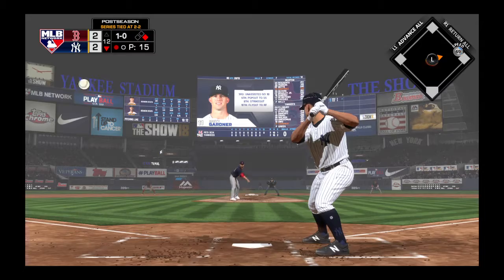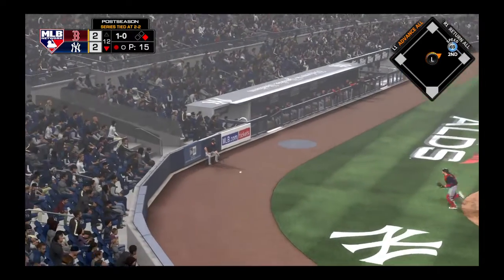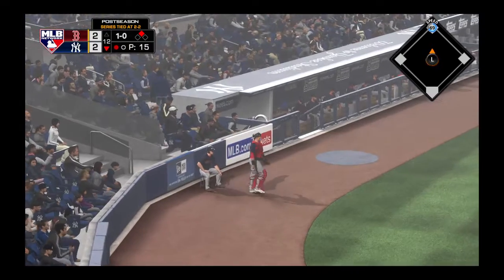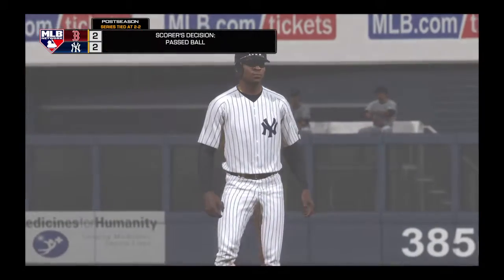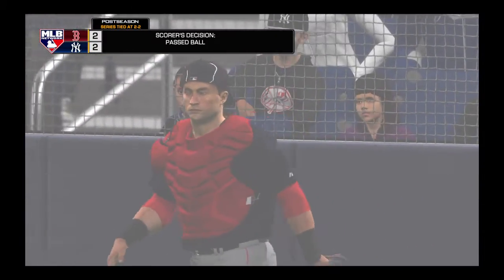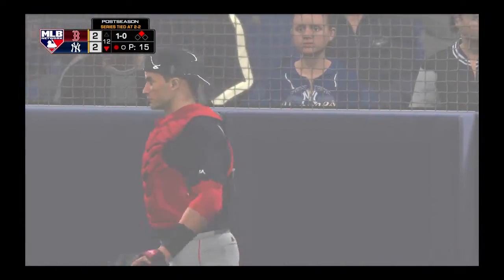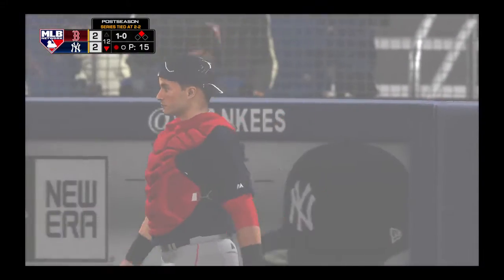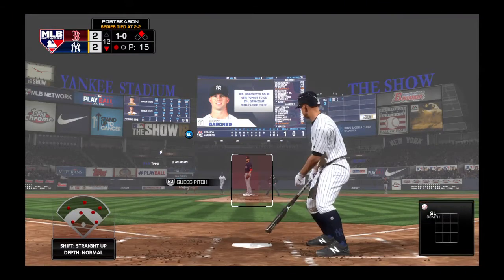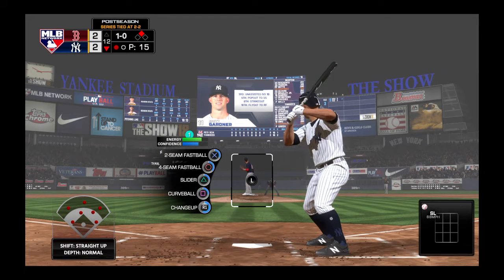Stepping in now — Brett Gardner. And this one gets away, a huge mistake, as that's going to move the winning run into scoring position. Yeah, that's an unfortunate passed ball, and you can bet the catcher is kicking himself about it right now. With the runner advancing to second, the double play is off the table. Might come back to haunt him.